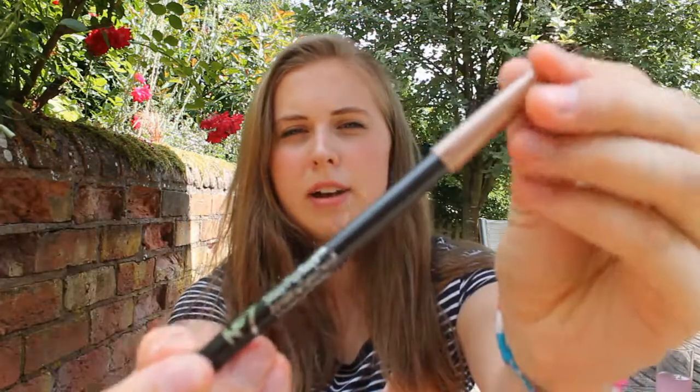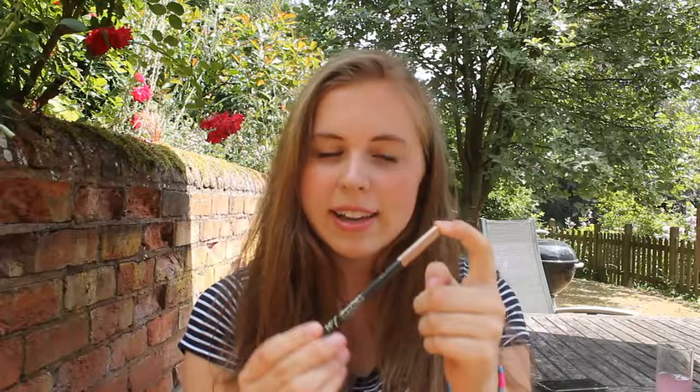Then we have the No7 Stay Perfect Amazing Eyes Pencil in Bronze. I already have two of this pencil in this colour from other boxes and the advent calendar. It's a very subtle bronze colour which is really nice in the summer. I do really like it, although I'm not sure I really need three of them.